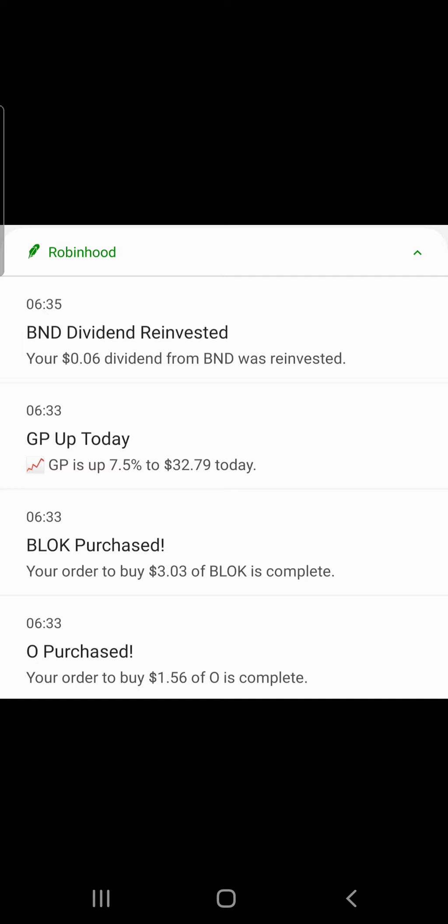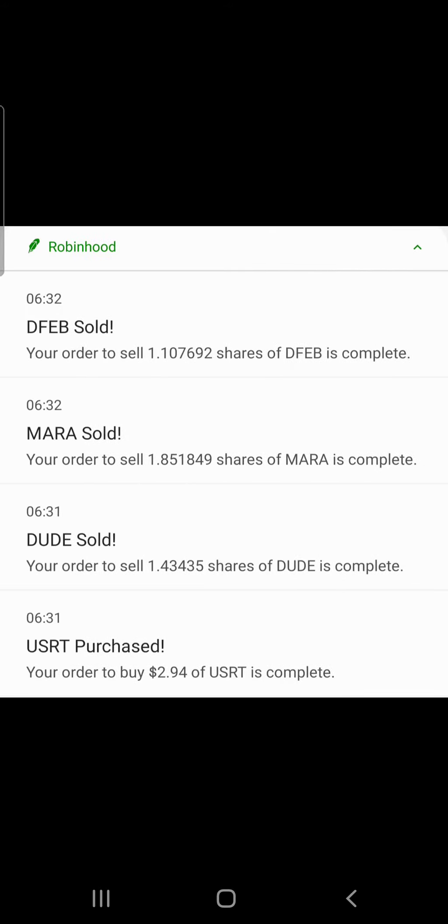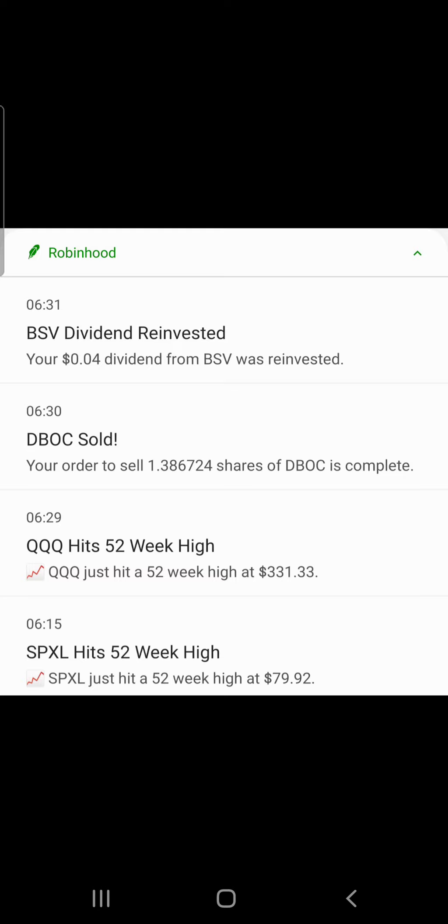In Robinhood: BND had a six-cent dividend which was reinvested. GP is up today 7.5% to $32.79. We bought $3.03 of Block, $1.56 of Relative Income, $4.08 of VLO, and $1 of BCE. We sold 1.48 shares of AIIIQ, bought $1.95 of Ride, sold 1.10 shares of DeFab, sold 1.85 shares of MARA, sold 1.43 shares of Dude, and bought $2.94 of USRT. There was a four-cent dividend from BSV.